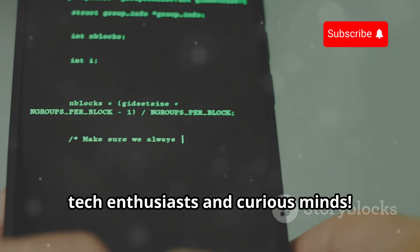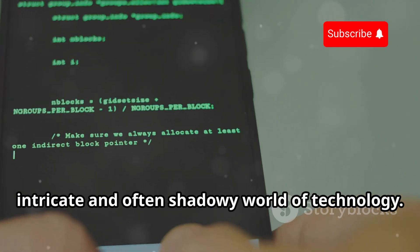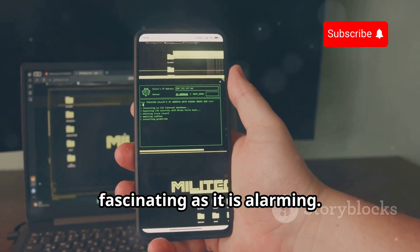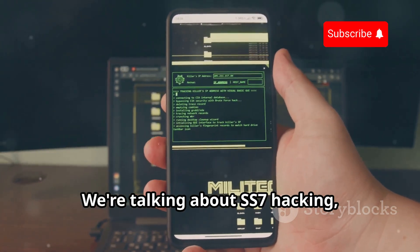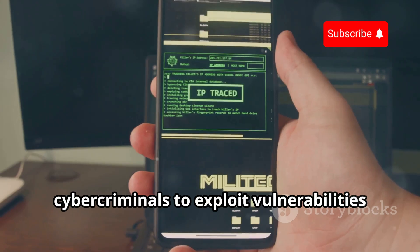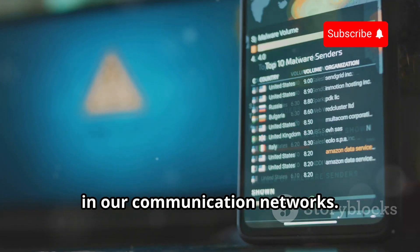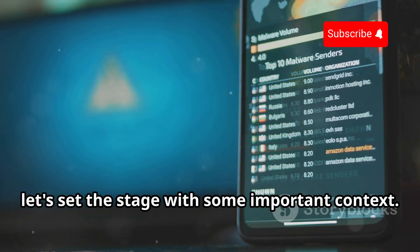Hey there, tech enthusiasts and curious minds, welcome to another deep dive into the intricate and often shadowy world of technology. Today we're going to explore a topic that is as fascinating as it is alarming. We're talking about SS7 hacking, a method that has been used by cybercriminals to exploit vulnerabilities in our communication networks. But before we get into the nitty-gritty details, let's set the stage with some important context.